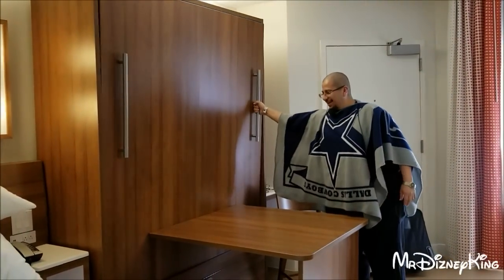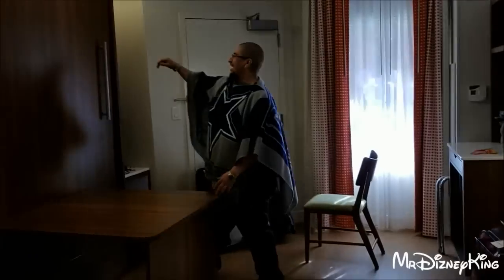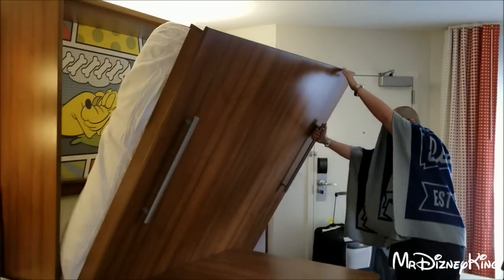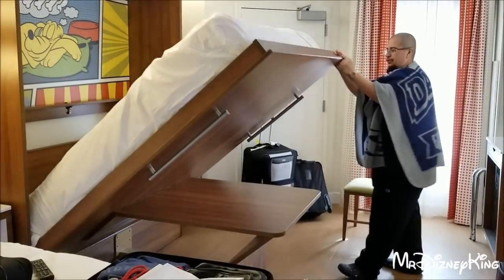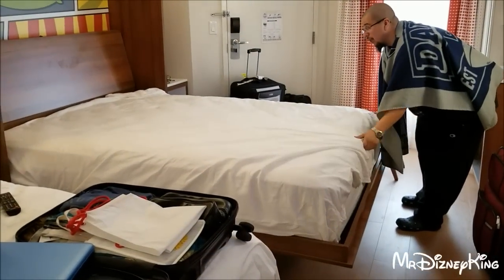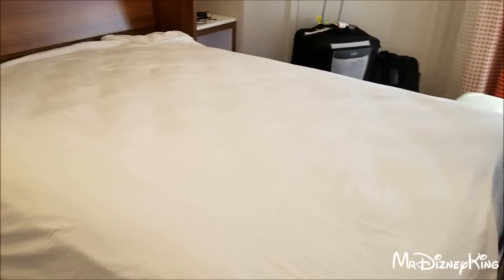The handles? Yeah. Look at that! You need to move the chair first, because here comes the bed. Like magic. Wow, it's a big bed. Look at how big it is.